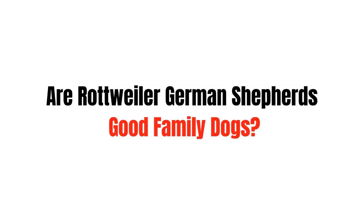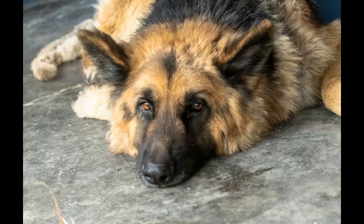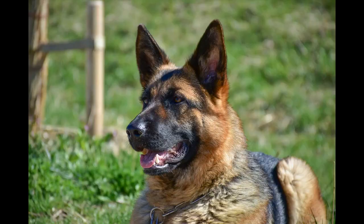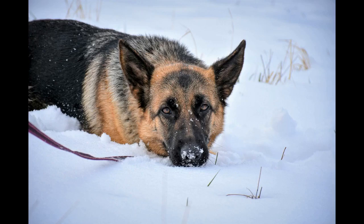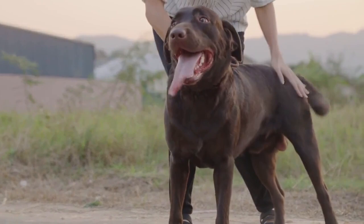Are Rottweiler-German Shepherds good family dogs? What most people are asking is how even-tempered the mix can be. It's hard to say, since many people that use their dog for working capabilities mention that a GSD doesn't have an off switch as the Rottweiler does. That may look surprising, but the Rottweiler is actually very good with kids. Of course, you're mixing two breeds that can both be highly suspicious of strangers, and the German Shepherd-Rottweiler mix has the power to back that up. With proper socialization and training, you'll get a very loyal family companion.